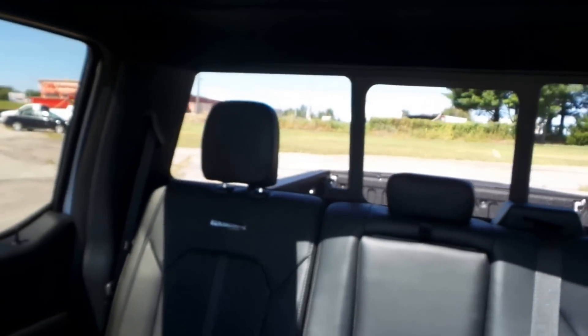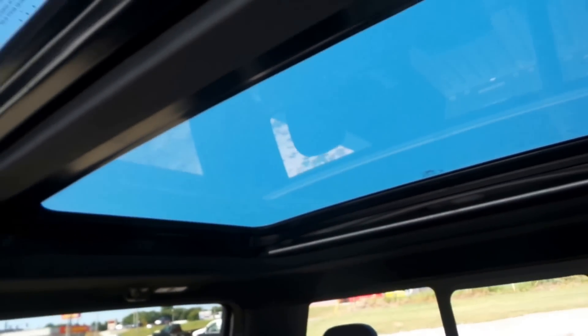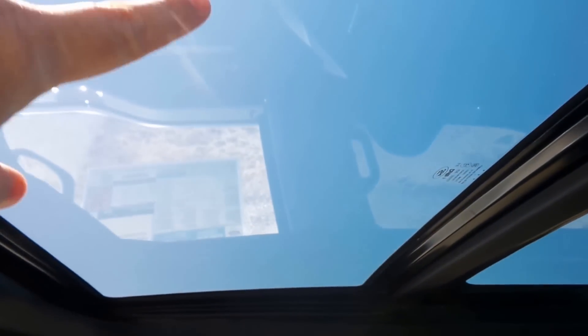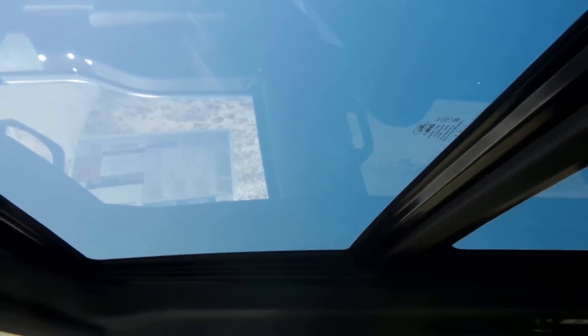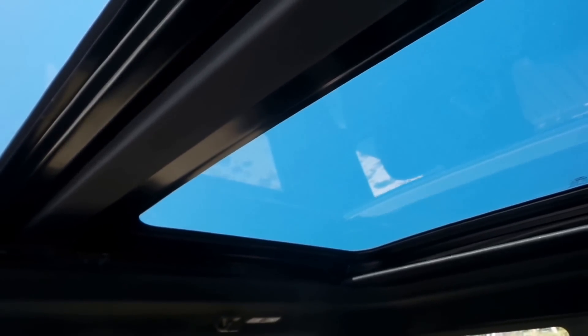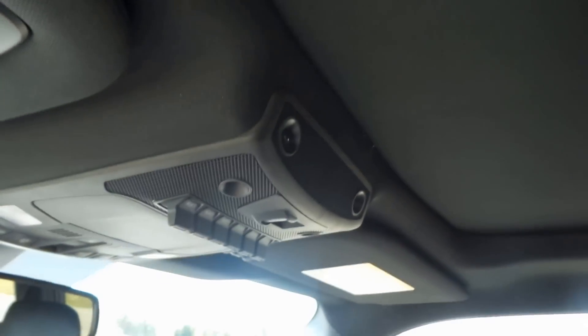One other nice feature that they've implemented — you can now get the panoramic sunroof on the Super Duties. This piece of glass here slides all the way back, so you've got a nice big roof opening. And then also, if you want to get the sun out of your face, there's a sun shade that will come all the way up and block out the sun.